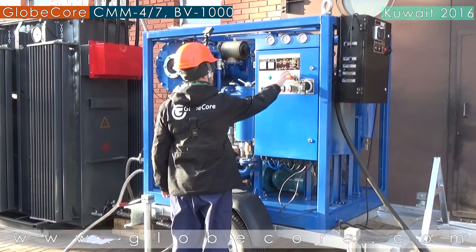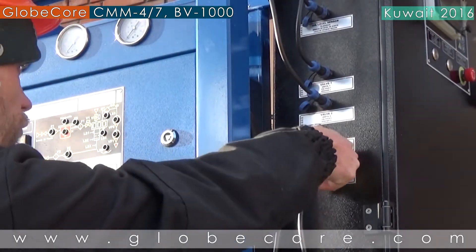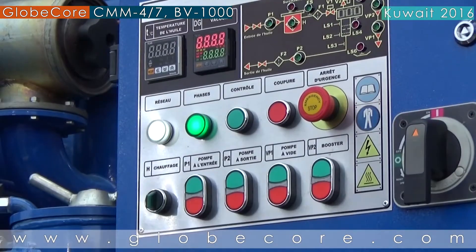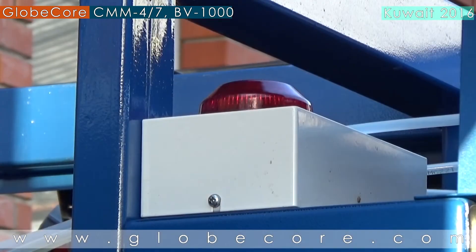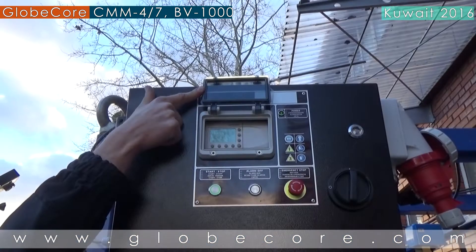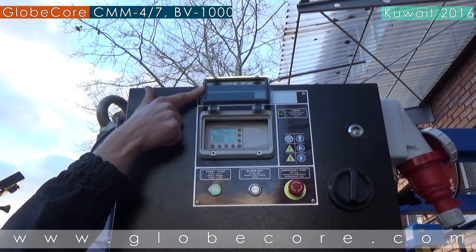To improve safety of electrical insulation oil treatment, it is recommended to use the TSS system. This system disconnects the CMM from the transformer in certain situations, such as oil leaks, oil level exceeding limits, false triggering of the Buchholz relay, etc.